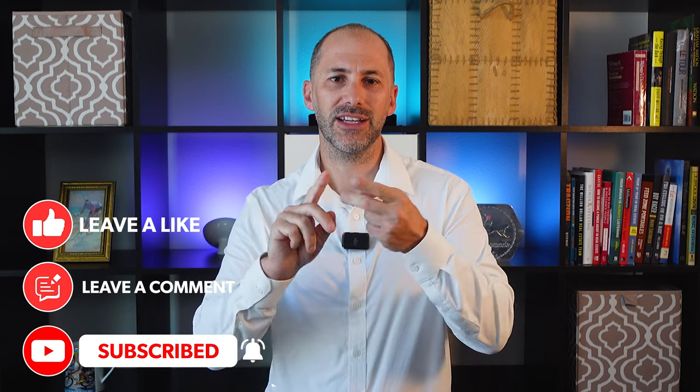That's all we've got time for on this episode of The Real Deal. As always, don't forget to like, share, comment, and subscribe. We'll see you next week.